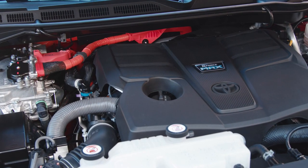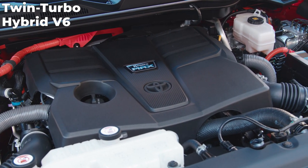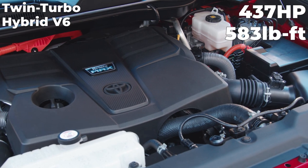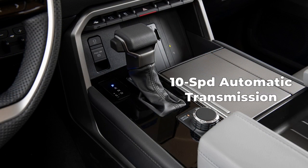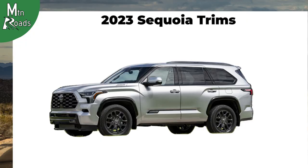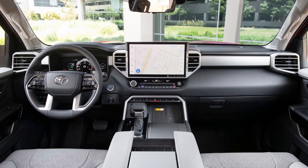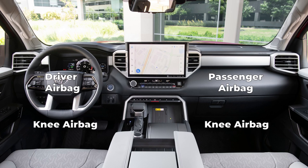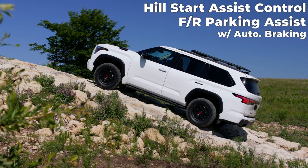All trims have the iForce Max Twin Turbo Hybrid V6, which provides 437 horsepower and 583 pound-feet of torque, connected to a 10-speed transmission. Each Sequoia trim includes Toyota Safety Sense 2.5 and Toyota's Star Safety System, eight airbags including driver, passenger, knee and curtain airbags, plus hill start assist control and front and rear parking assist with automatic braking.